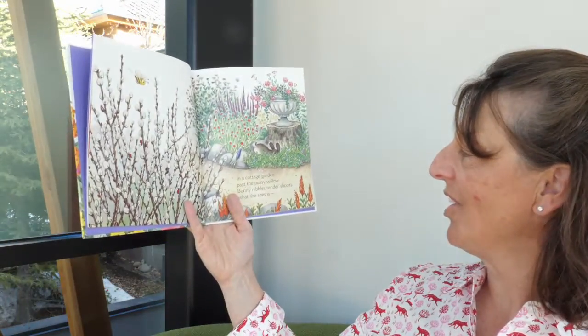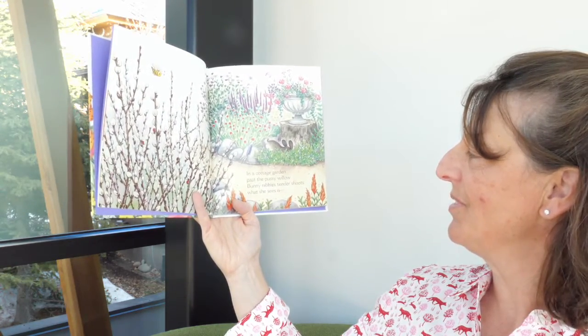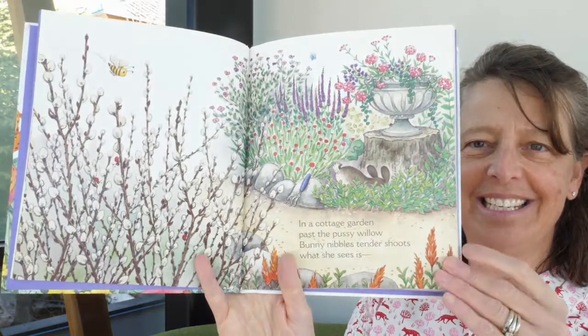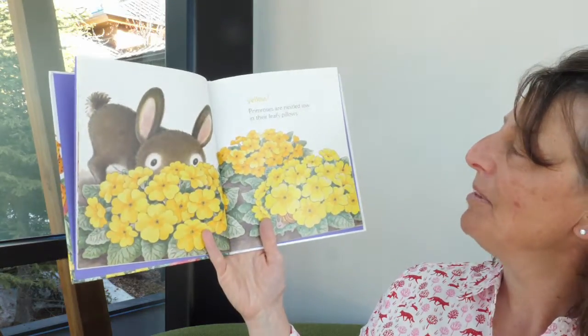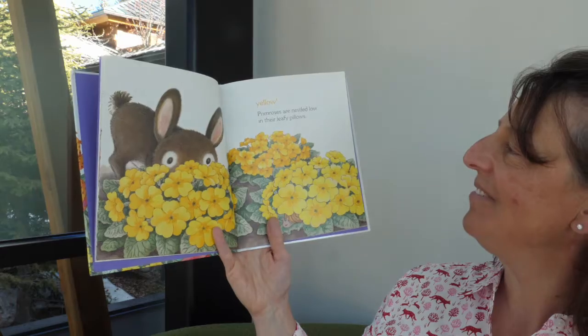In a cottage garden, past the pussy willow, bunny nibbles tender shoots — what she sees is yellow. Primroses are nestled low in their leafy pillows.